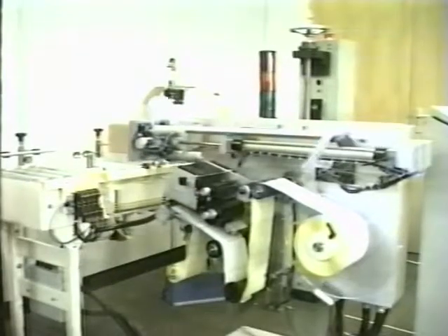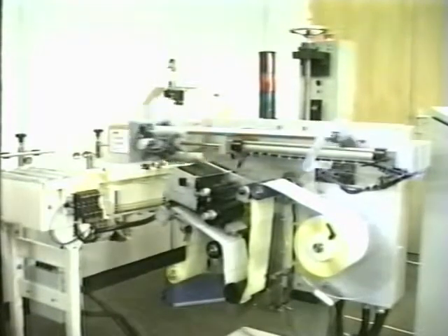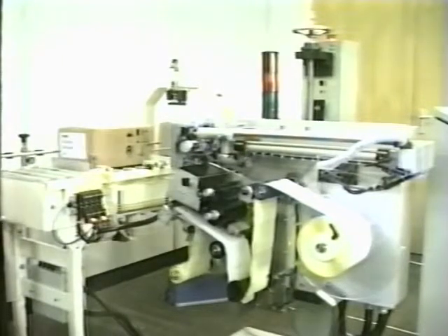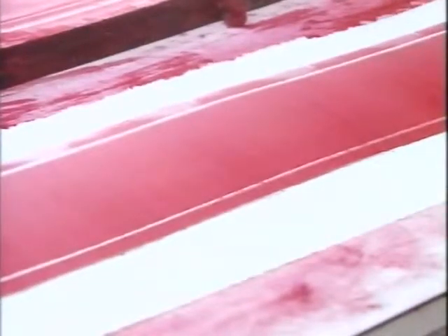The printing processes used for labels and for direct printing onto the container are often incorporated into the packaging machinery. Colour obviously plays an important role in making a pack attractive, and inks are carefully chosen, not just for colour, but with reference to their chemical structure in relation to the pack and its contents.